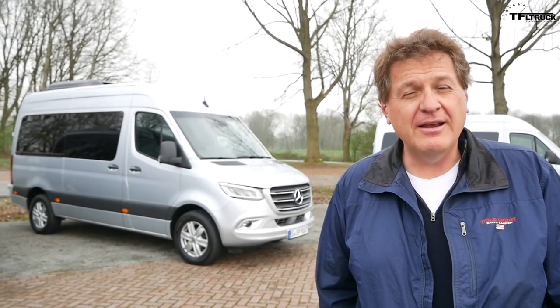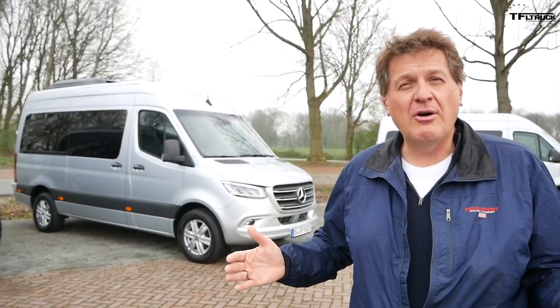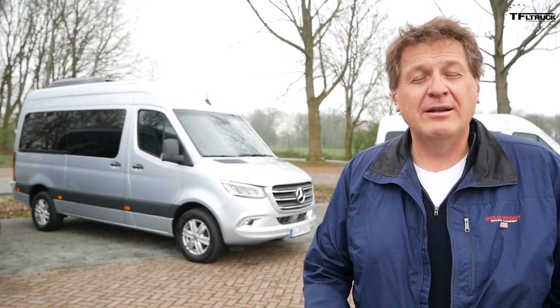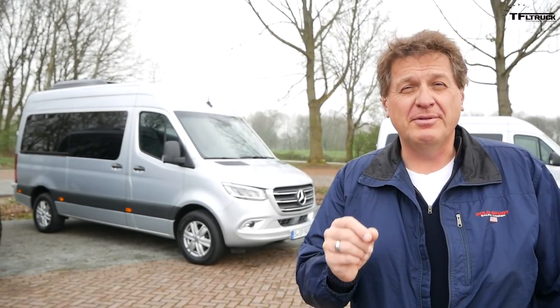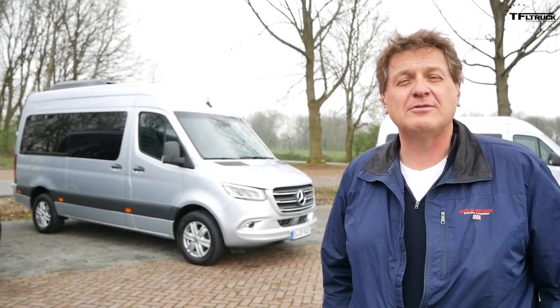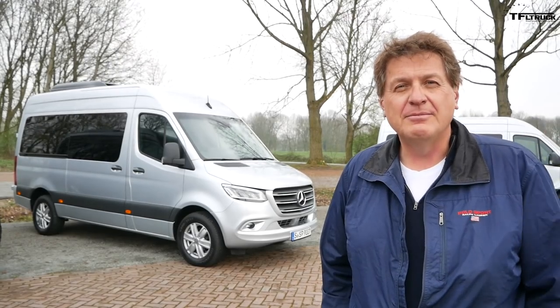I want to thank Mercedes for flying me out here, and my fellow journalists for taking part in this video. You kind of sort of know all about the new van, but we really have to drive it, load it, and tow with it to get the complete story — and I promise that's still coming up on the Fast Lane Truck. This is Roman. You know where to go: TFLtruck.com. See you guys next time. Ciao.